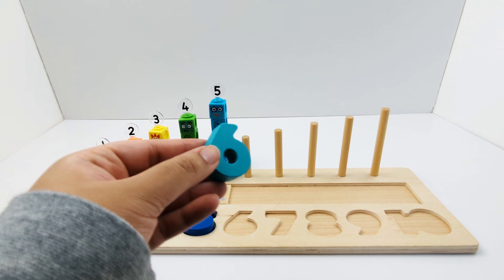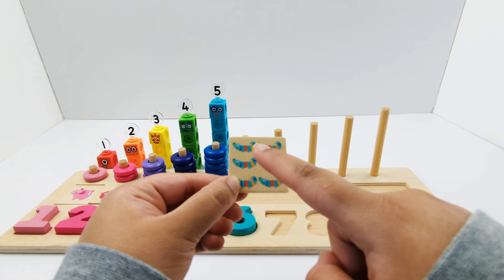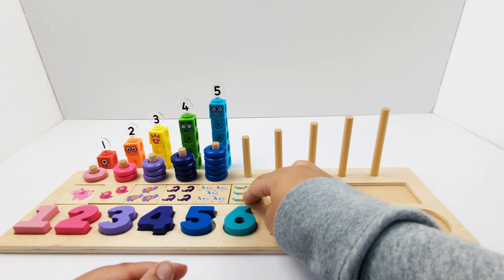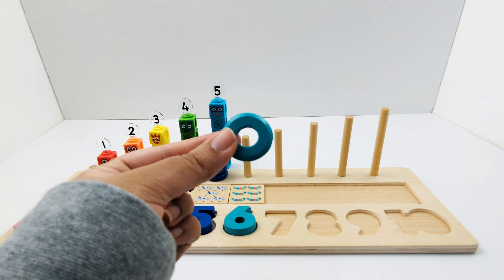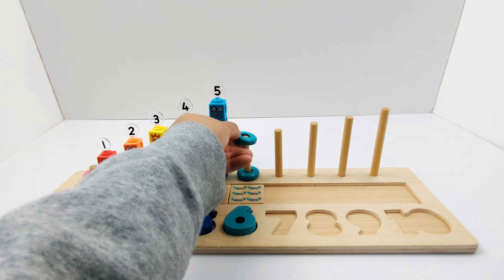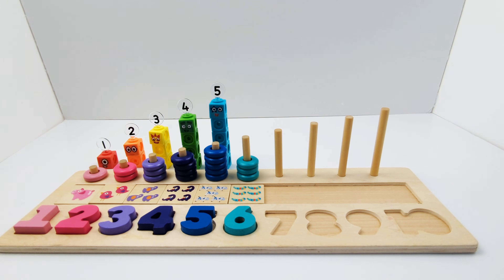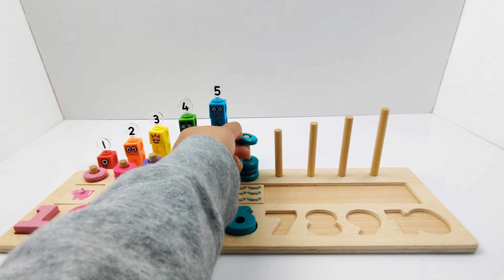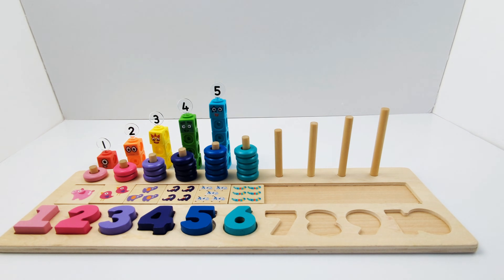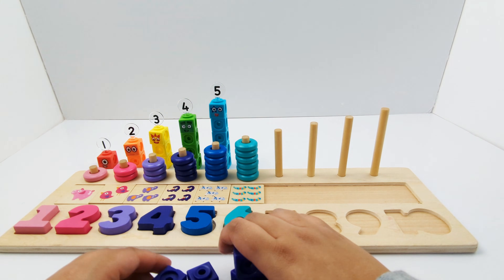Turquoise number six. Six turquoise alligators — one, two, three, four, five, six. Let's build number block six.